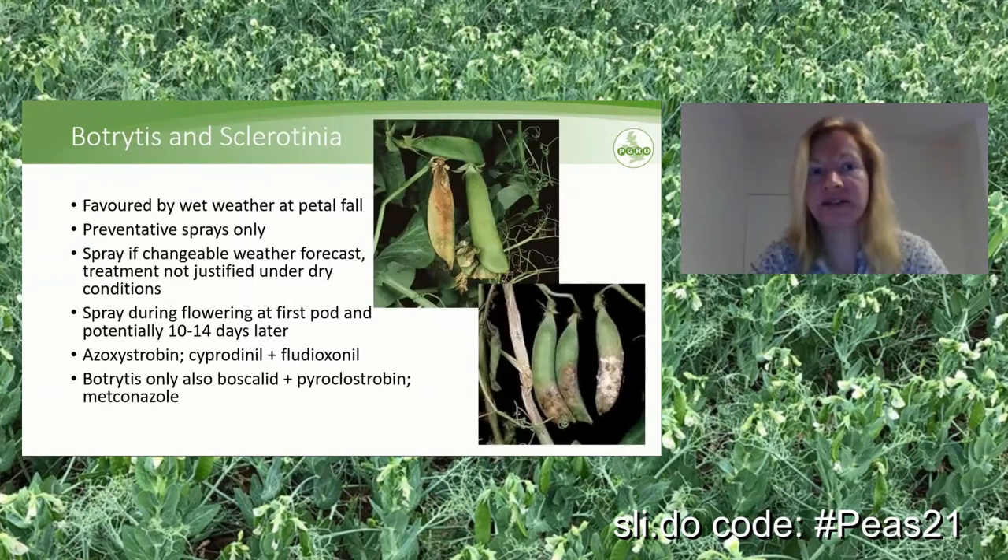Two other diseases — botrytis and sclerotinia — are both favored by wet weather at petal fall, because spores land on the petals, which then land on developing pods, and from there the infection spreads. The only ways to control are preventative sprays. We recommend spraying if changeable weather is forecast; under prolonged dry weather during flowering, treatment is not justified. However, if rain is forecast, spray during flowering at first pod, and if weather remains unstable, potentially spray again 10 to 14 days later. Azoxystrobin or sapronil and fludioxonil are good on both diseases. If only dealing with the risk of botrytis, boscalid and pyraclostrobin or metconazole also work.